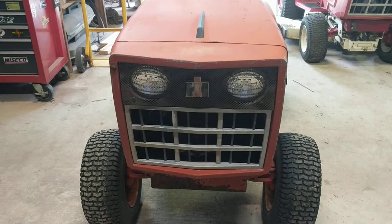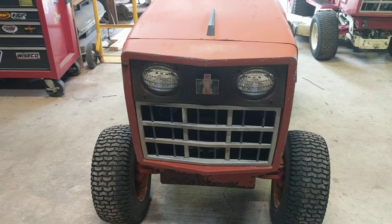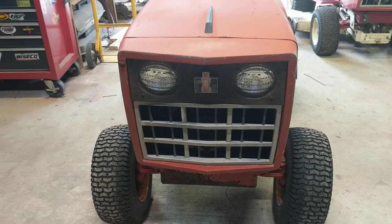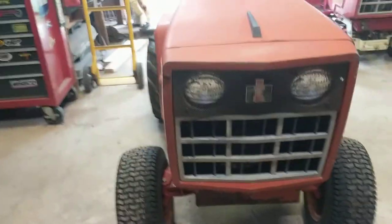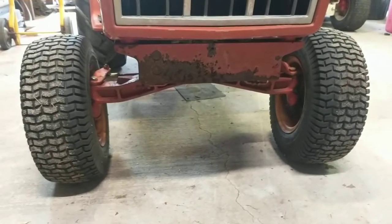Walk around the front — it does have the hood spear. It's got the optional upgraded grill on it, and every one I've got so far I've had to source and replace, but that one is original. It does have a little bit of rust up under here.